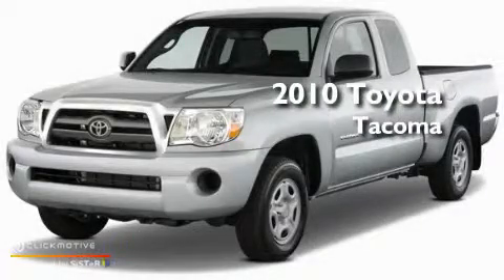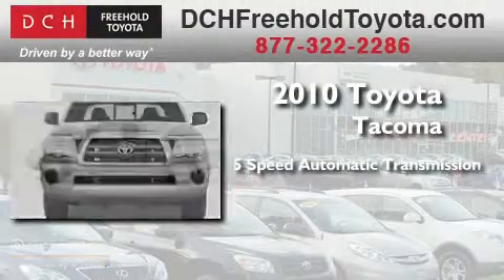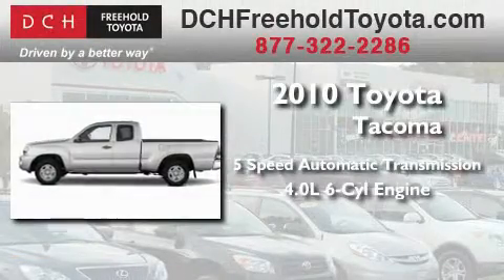This is a brand new 2010 Toyota Tacoma. This truck has an automatic transmission, a 4.0-liter V6, and the added capability of 4-wheel drive.